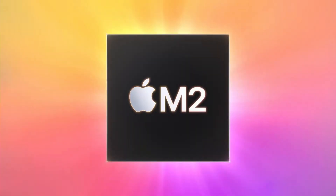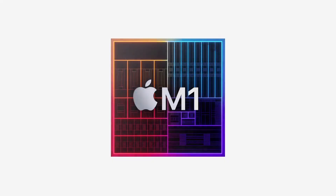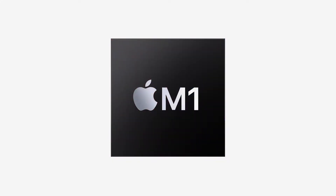Yesterday at their WWDC event, Apple showed off their second generation of Apple Silicon with the M2. The M1 was very well received, offering PC desktop levels of performance but at a much lower power draw. So will Apple be able to live up to the hype with M2?